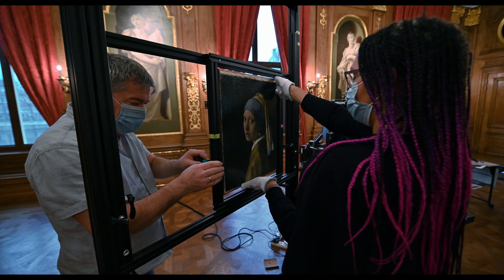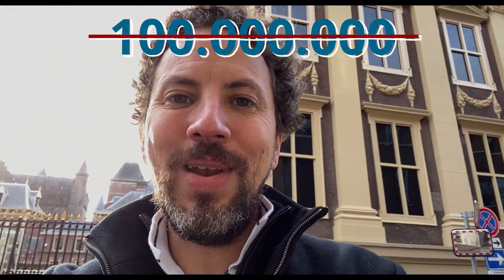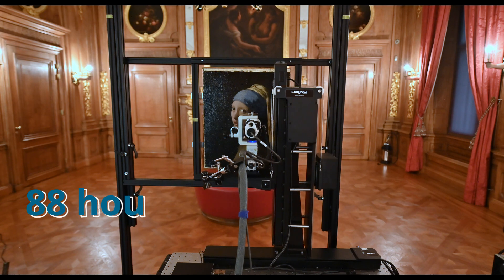I am now in front of the Mauritshuis in Den Haag in the Netherlands — the home of the Girl with a Pearl Earring — and we are now creating yet another scan at an even higher resolution than in 2018. We are doing a 100 billion pixel scan of the painting, with the goal of capturing the entire painting in 3D.